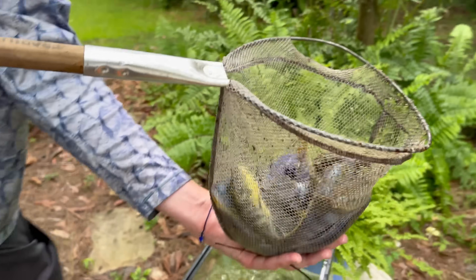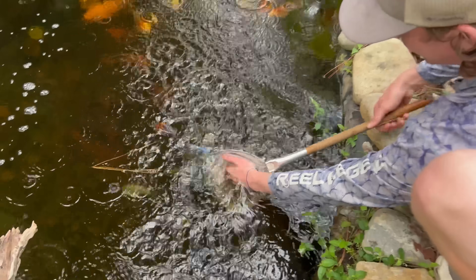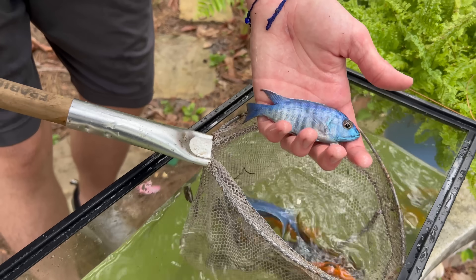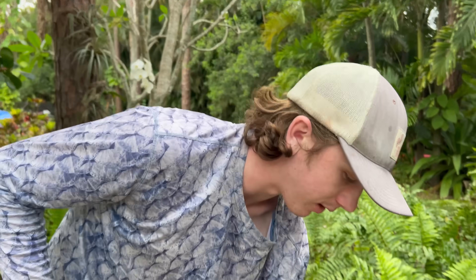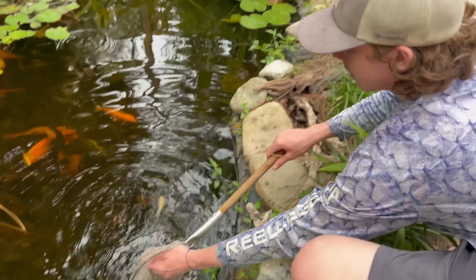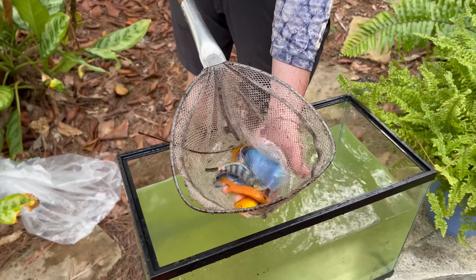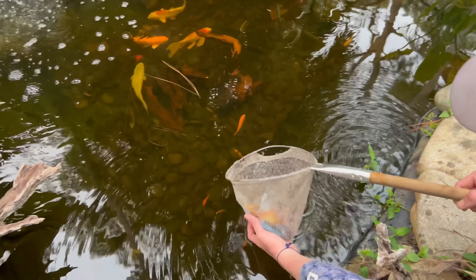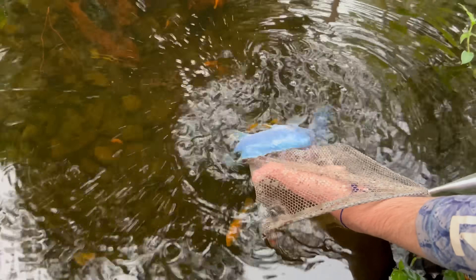Let's get the rest of them — dude, that is so sick! We're hoping a lot of these guys breed. This is so cool, dude — this pond's gonna be so colorful! The last of them — look at that, you guys: some yellows, some oranges, some blues. See the orange babies down there? Those are the ones we're already breeding. Hopefully that happens with these guys — that would be insane.